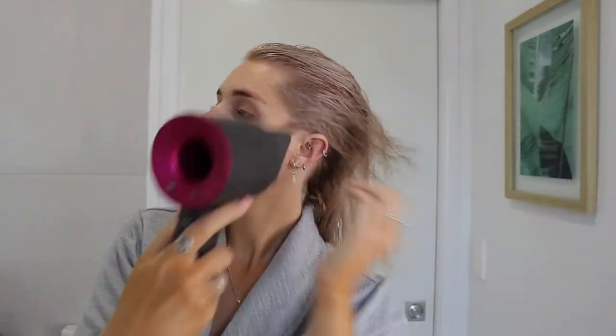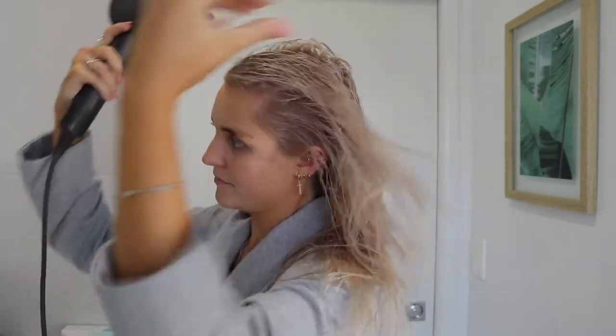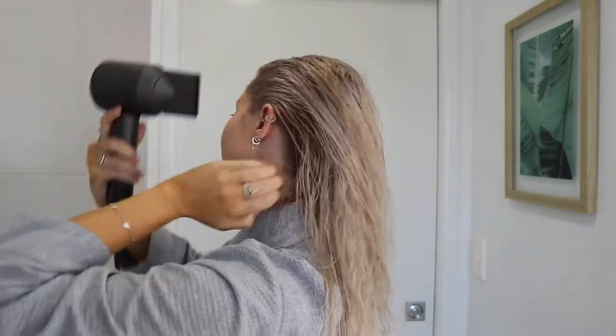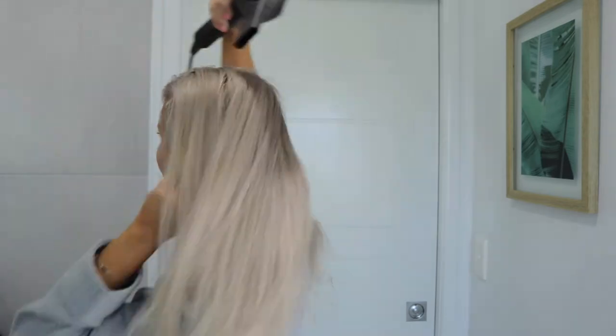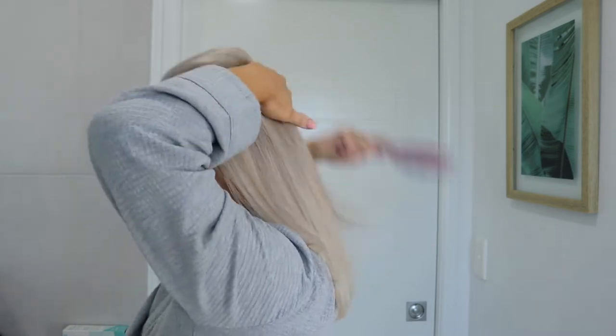Then I'll go in with my Dyson — this is literally the best hairdryer ever. I got this for my birthday and I've loved it ever since. It doesn't take me that long to dry my hair now that it's quite short, and I do like to run my wet brush through just to make it a little bit smoother.